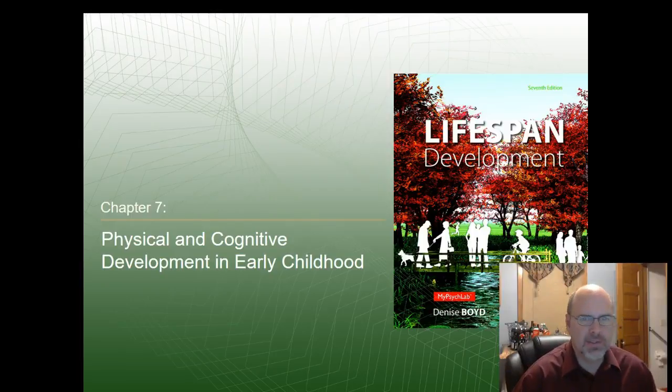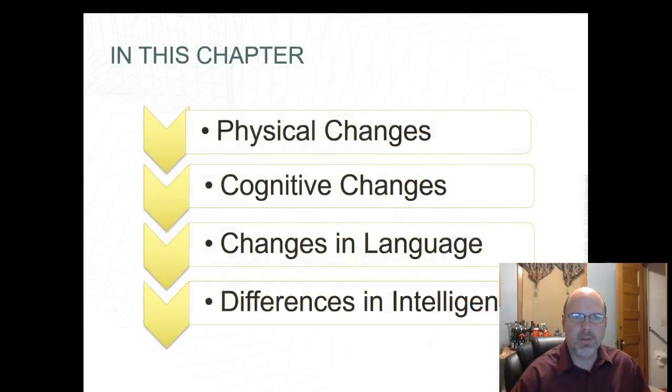Hello, welcome to Chapter 7: Physical and Cognitive Development in Early Childhood. Today we're going to look at physical changes, cognitive changes, changes in language, and differences in intelligence in early childhood.